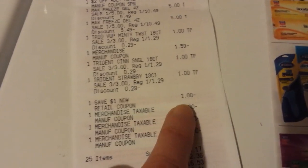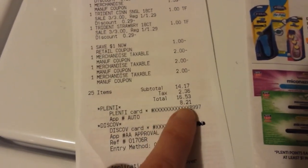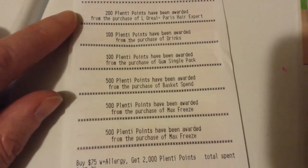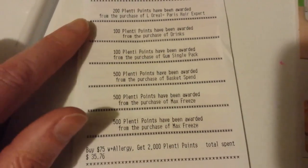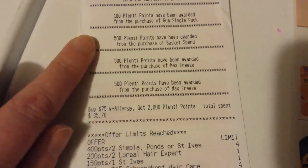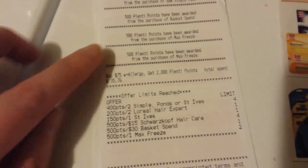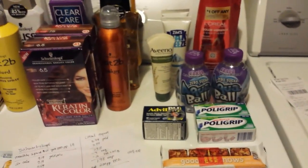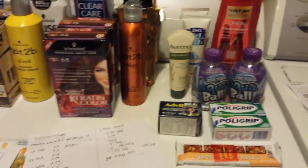So I paid 821 in points and 832 in cash, but I got 1900 points back — quite a bit, because I didn't have very many points on this card. There was the Plenty Partner offer on the L'Oreal, the gum, 500 for the basket, and 500 for the Max Freeze. That's what I did today, and hopefully I get all my Saving Stars back because I was counting on those. I'll talk to you guys later.